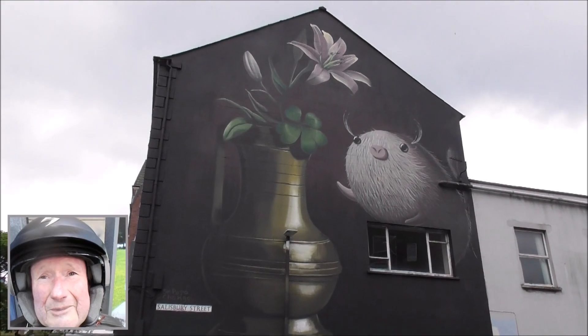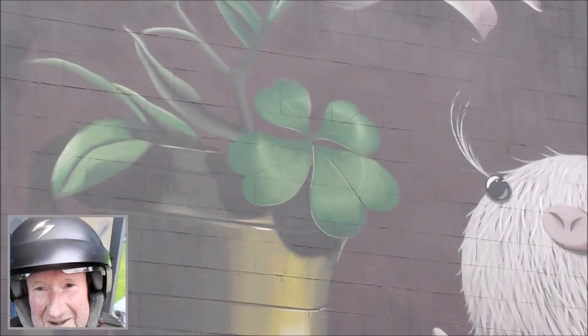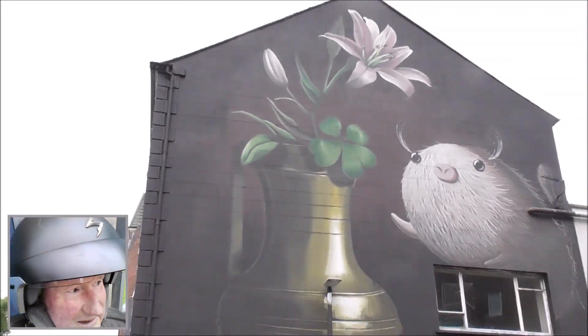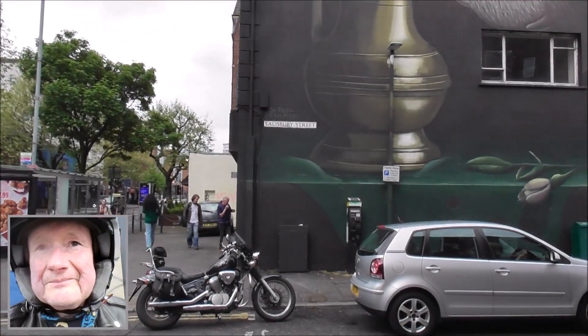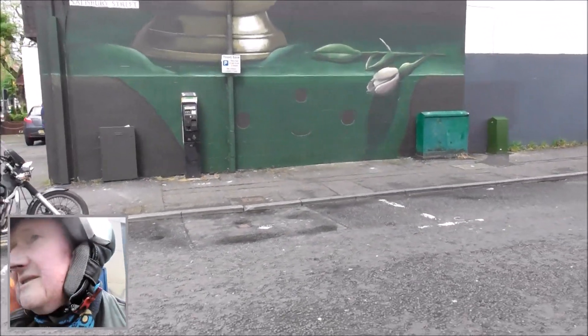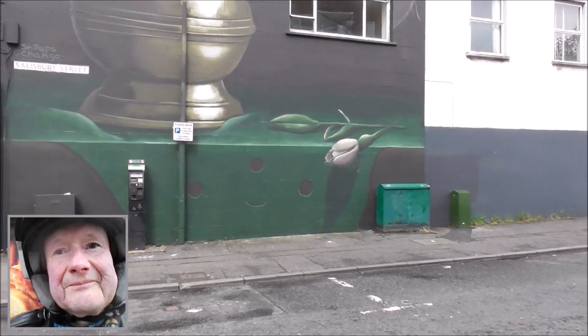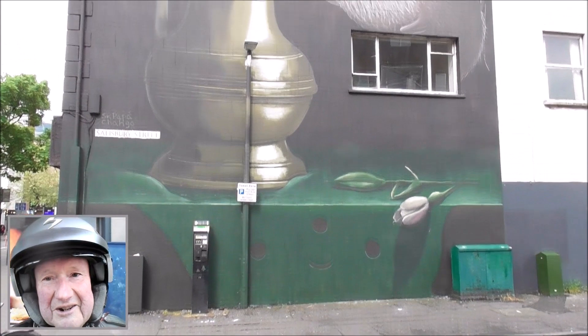Has it got a shamrock? No, that's not a shamrock — that's a four-leaf clover. I don't know. But it's new up anyway, on Salisbury Street.